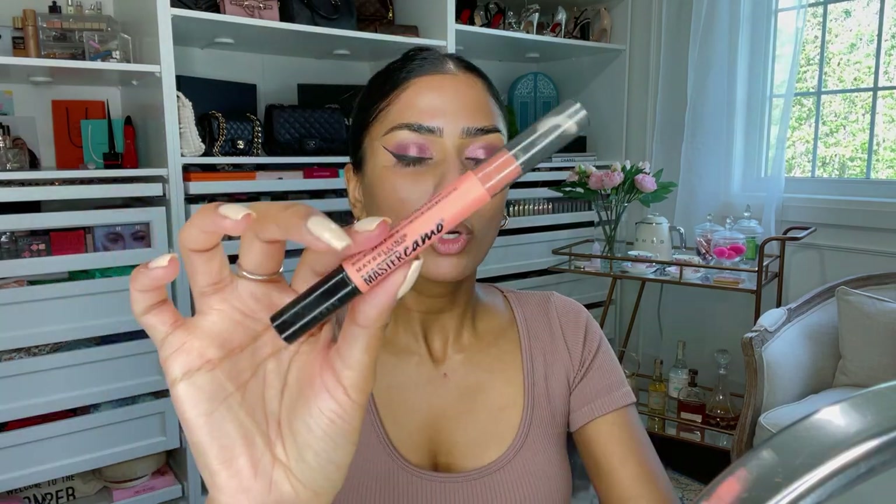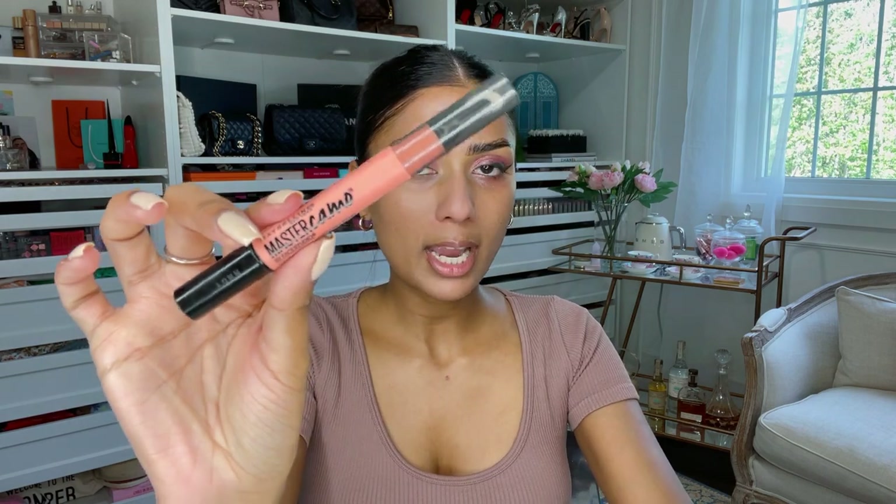My dark circles right now — or eye bags or whatever you want to call them — are just not in a good state because I did not get any sleep last night and whenever I don't get sleep it immediately shows. So what do we do to counteract this? We're going to color correct. We're going in with the Maybelline Master Camo color corrector and this is the shade Apricot. As I start getting tanned I really like to use this one because I need a deeper orangey shade and this is a really great drugstore option.